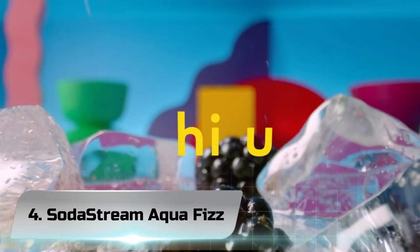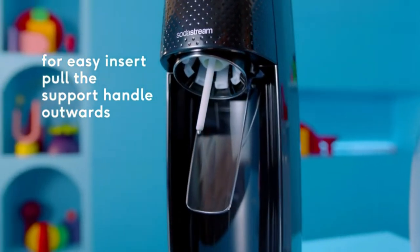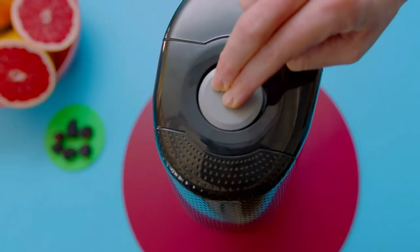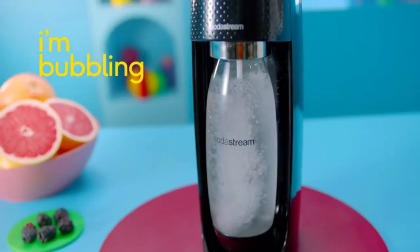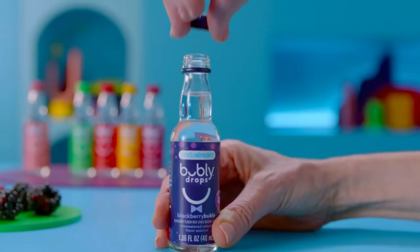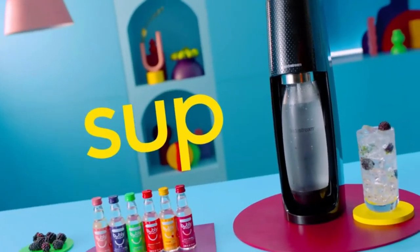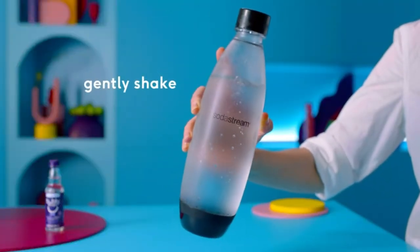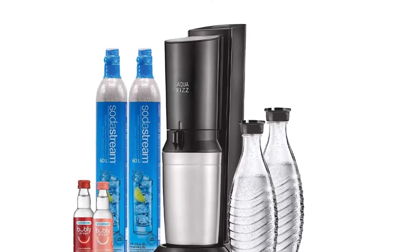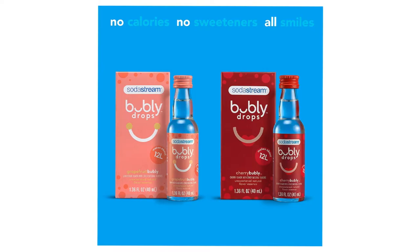Number 4: SodaStream Aqua Fizz with NEW Bubbly Drops — a fun way to sparkle your water. Make your favorite bubbly sparkling water flavors right at home with SodaStream. A 140 ml Bubbly Drops bottle makes about 12 liters of your favorite bubbly sparkling water. Unsweetened natural flavor essence, no calories, no sweeteners, all smiles. The Aqua Fizz is a premium sparkling water maker offered by SodaStream. It has a slim, sleek design that can be stored nearly anywhere. With it, you can make and serve your own sparkling water to your family or guests. It comes with a stylish glass carafe that fits well in any table setting, and there is no electricity or batteries needed. The operation of the Aqua Fizz is simple with the one-button carbonation mechanism.